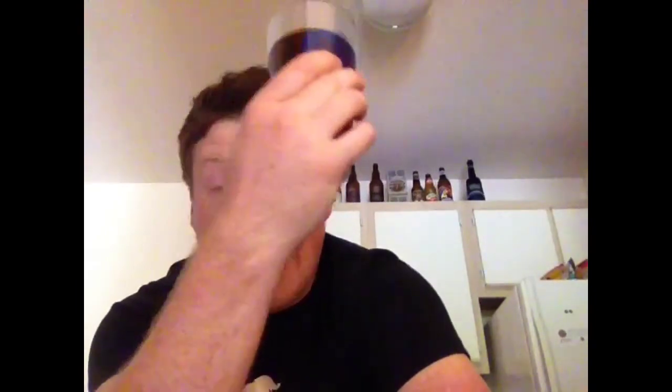The color is a nice, rich amber. It didn't really form a head, but when you get to these higher alcohol beers, the alcohol kind of thins it and you don't always get a nice big head. Plus I didn't pour it the correct way. Anyway, let's go ahead and hit this.